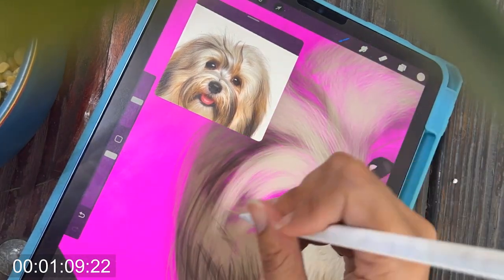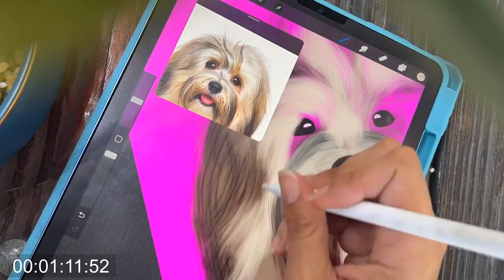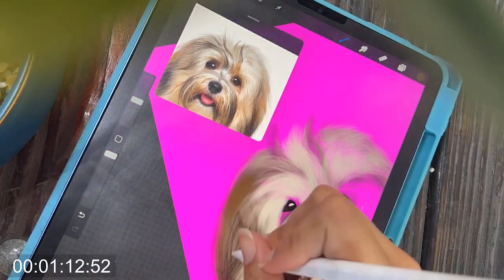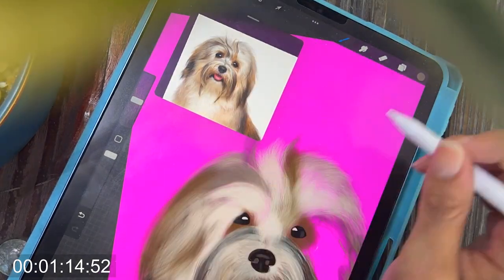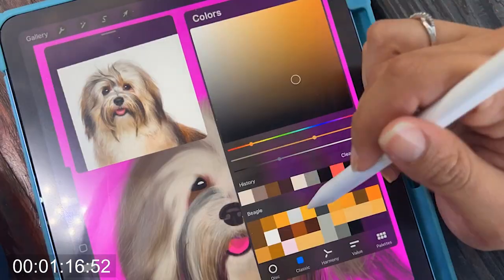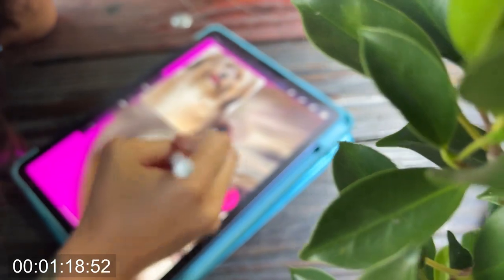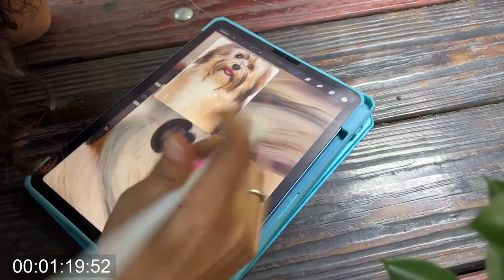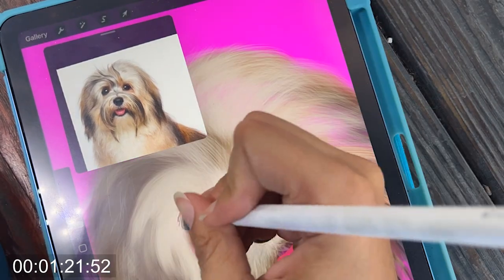I got some questions about what brushes I was using. I am using brushes under the organic tab and I have not purchased any Procreate brushes — these are just the ones that come with the program. I'm using one that is short hair, another that is long hair, as well as one that says fine hair, and I'm just switching between all of them like a million times.